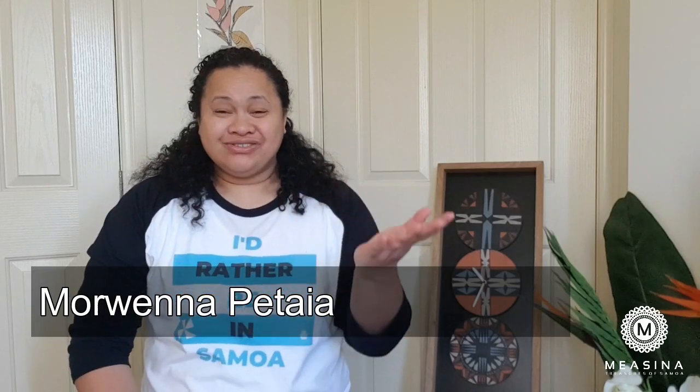Tala Balaba and welcome to Messina Treasures of Samoa. Messina Treasures of Samoa supports Samoa businesses by doing business reviews, and this is another business review. Many of you may have noticed this beautiful piece of artwork behind me that is in the majority of my videos.